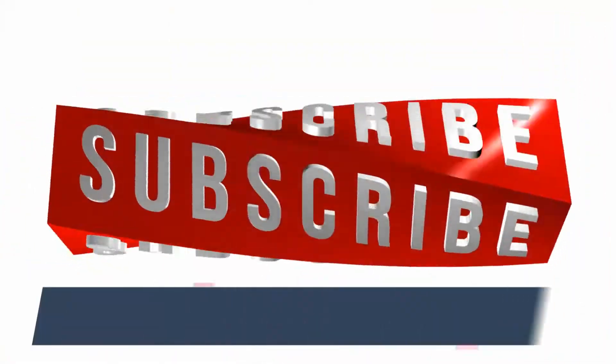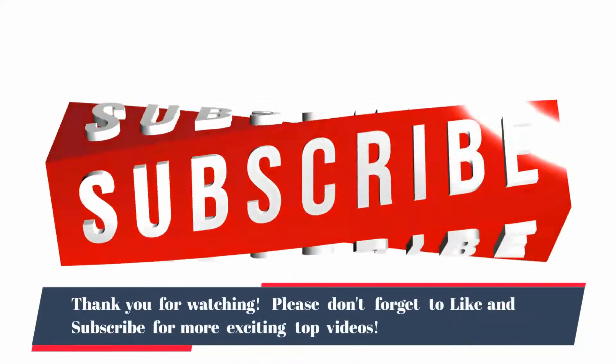Thank you for watching. Please don't forget to like and subscribe for more exciting top videos.